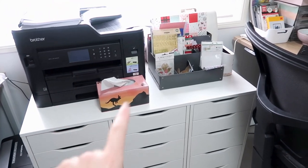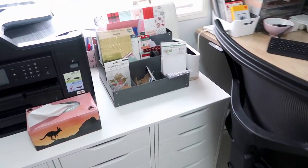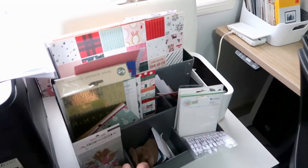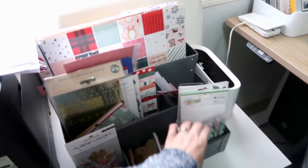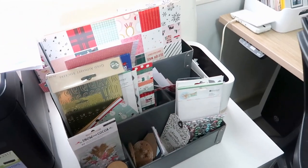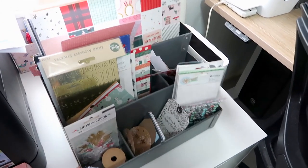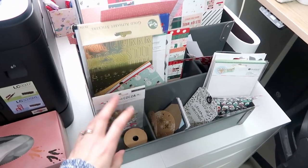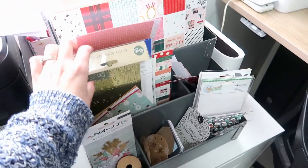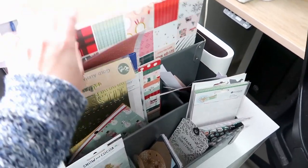I've got the printer on the top, some tissues, and some more of my stuff. Starting at the top here — this is my December Daily caddy. I'm still working on it, actually the year before last's, so that's there. This is one of the Ikea boxes; I really like it. It'd be good if I could finish it and actually use it for something else.